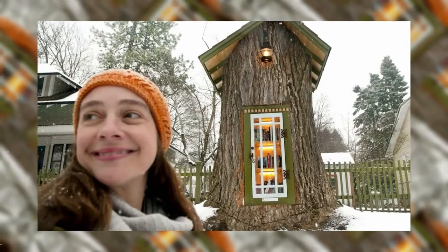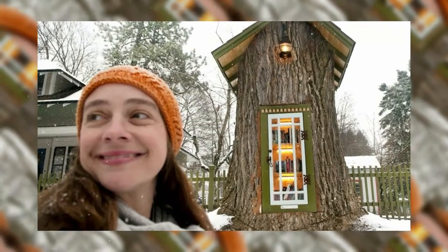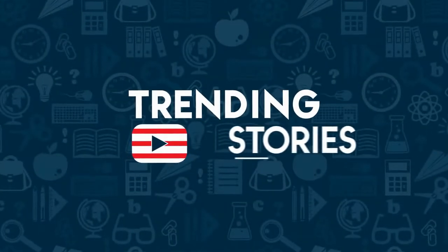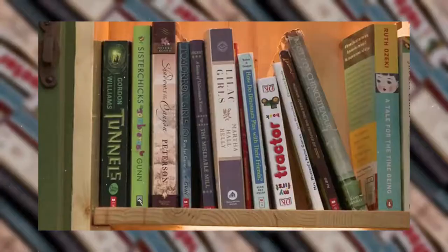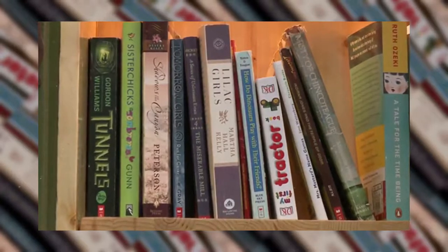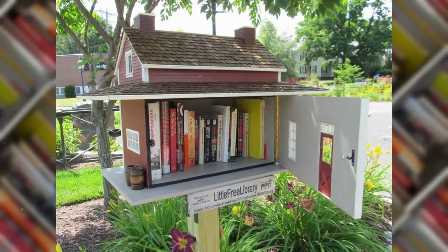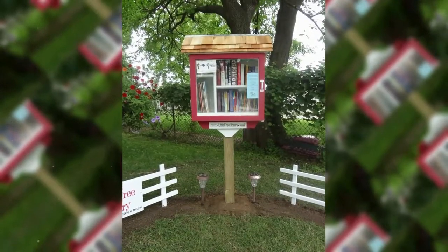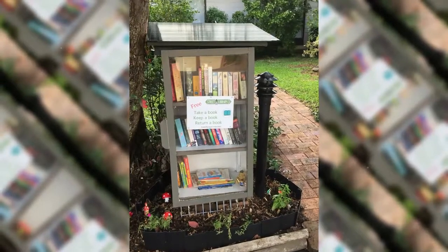A woman turns a 110-year-old tree stump into a free magical library for the neighborhood. Little Free Library is a non-profit organization that helps build communities by encouraging people to install book exchanges in the neighborhoods they live in. In over 10 years, they've helped over 75,000 libraries get installed in 88 different countries.